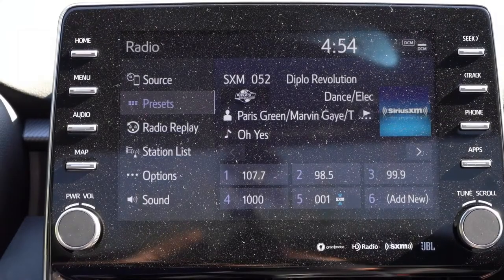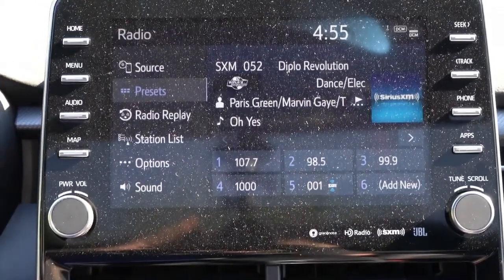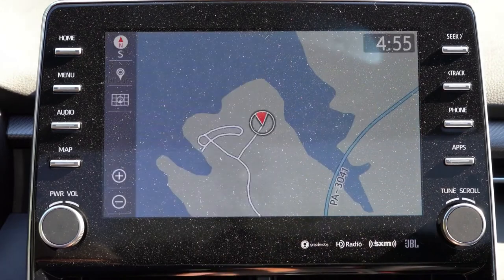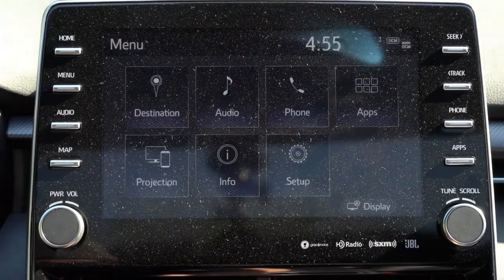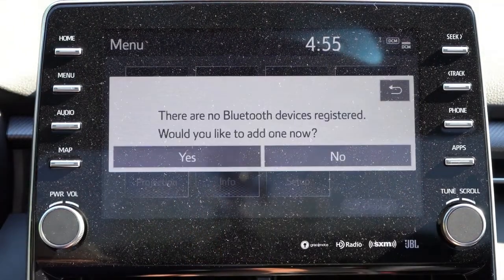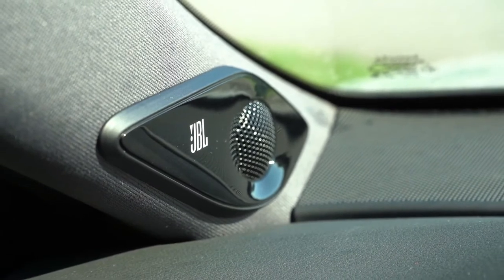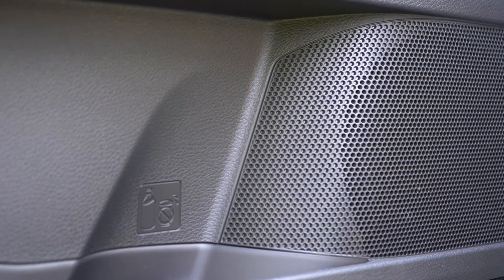The tech display features a 9-inch color touchscreen with Bluetooth audio streaming, Android Auto, and Apple CarPlay — love that. You can check the weather forecast, view driving statistics including real-time MPG via the Eco button, and manage radio settings. For the sound system, eight speakers come standard, but there is an optional JBL sound system with factory navigation — which is what we have today. Let's test it out.